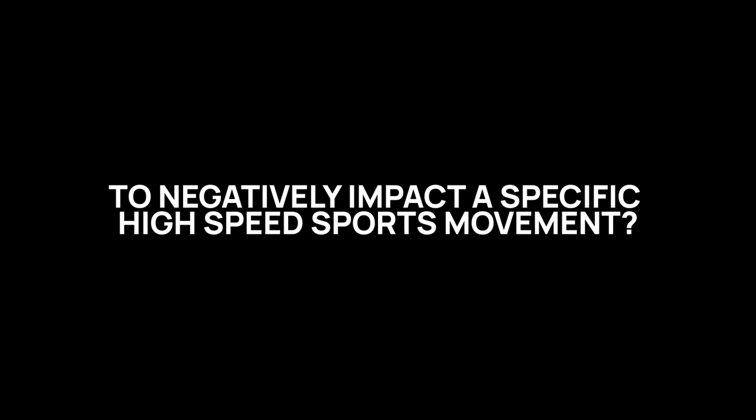Hi everybody, this is Coach Joe and I've got a very important question today for you. On the topic of micro-loading versus macro-loading, how much load does it take to negatively impact a specific high-speed sport movement? We know the answer — do you?